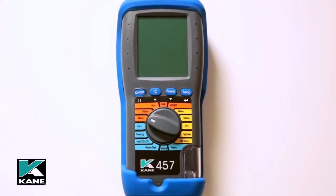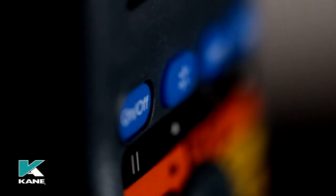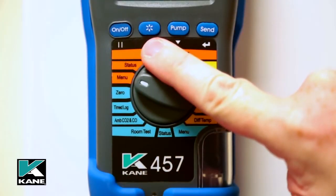With 4 buttons and a rotary dial, the Cain 457 is so easy to use. The 4 buttons are: On/Off, which switches the analyzer on and off; Backlight, which switches the backlight and torch on. It also has a dual function and acts as a scroll up button when scrolling is required.